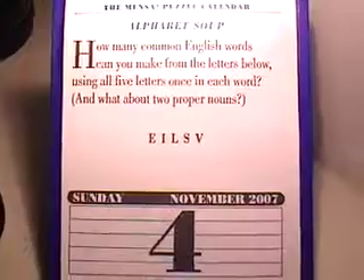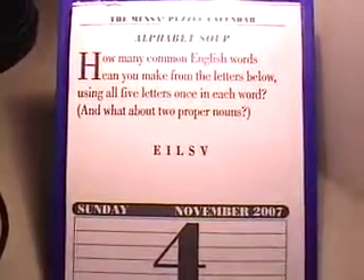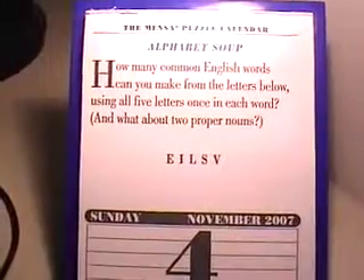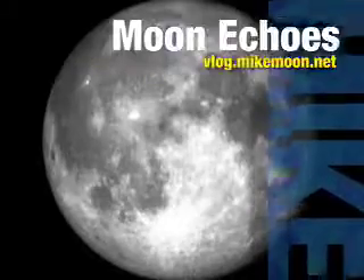Alright, here we are, day four of NaBloPoMo, and I hope all of those that are joining in with videos, blogs, and the rest keep them coming each day. And just think — you're just four days into 30. Have a great day.